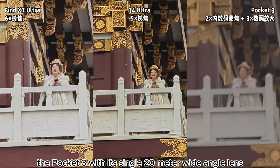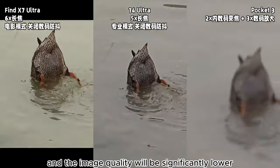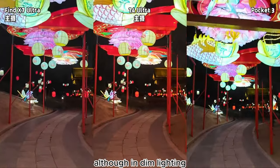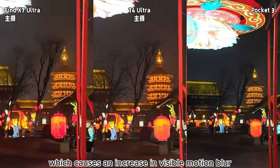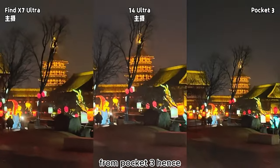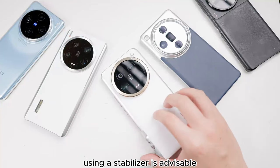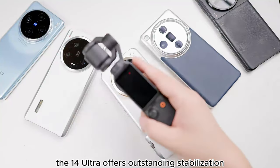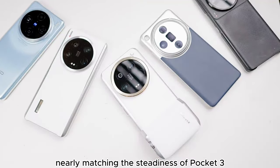On the other hand, the Pocket 3, with its single 20mm wide-angle lens, requires digital zoom to capture distant landscapes, and the image quality will be significantly lower compared to phones with native telephoto lenses. In dim lighting, when recording videos with this smartphone, the shutter pace slows, causing an increase in visible motion blur. The sharpness doesn't match footage stabilized by a mechanical gimbal like Pocket 3. Hence, for the 14 Ultra to capture high-quality images in poor light, using a stabilizer is advisable. You'll notice the 14 Ultra offers outstanding stabilization, resulting in remarkably smooth footage even when operated handheld, nearly matching the steadiness of Pocket 3.